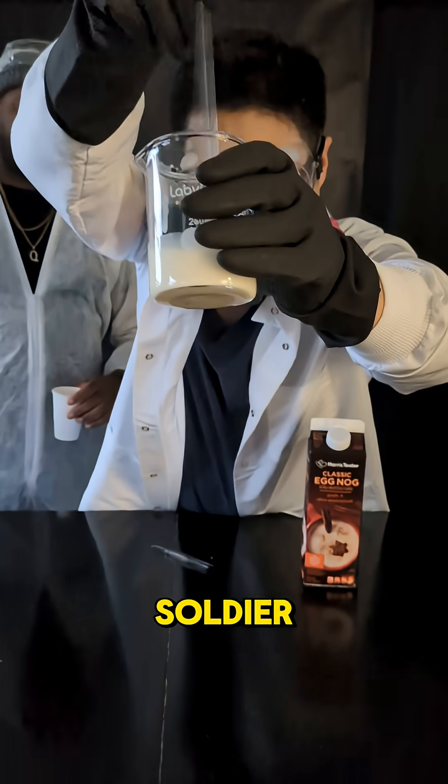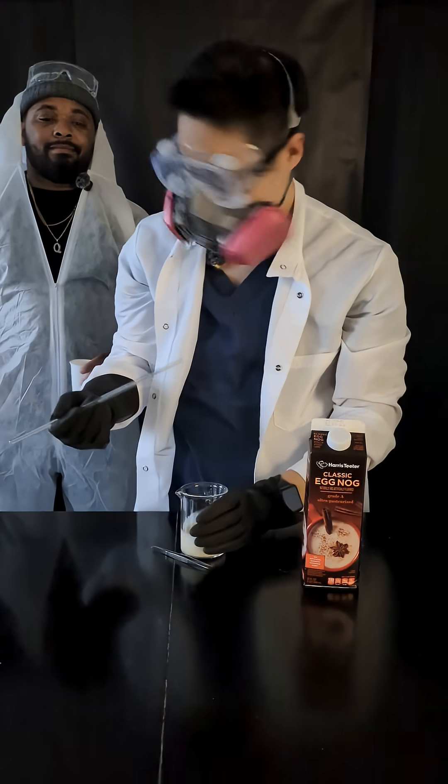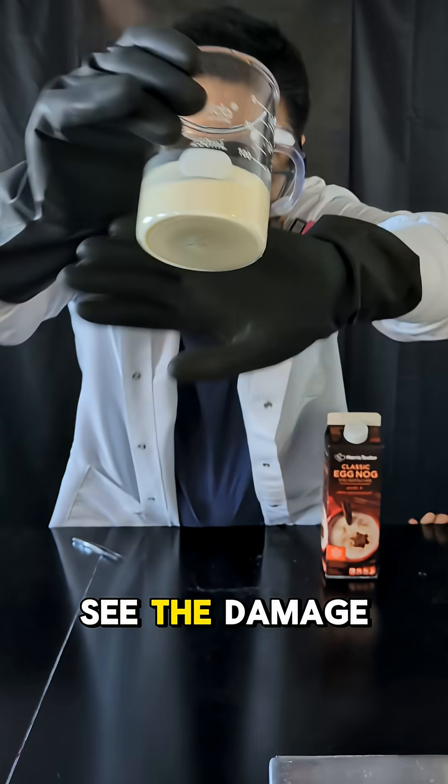Happy holidays, enamel soldier! Alright, 72 hours later, let's see the damage.